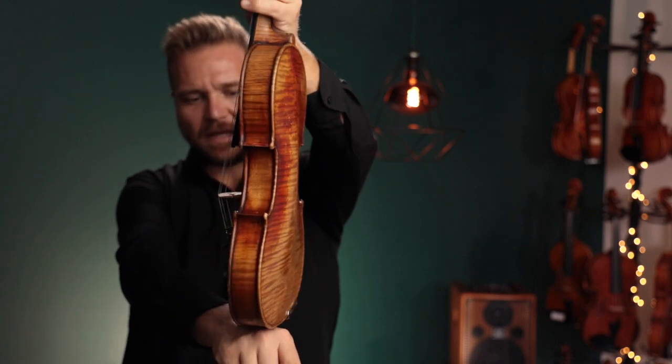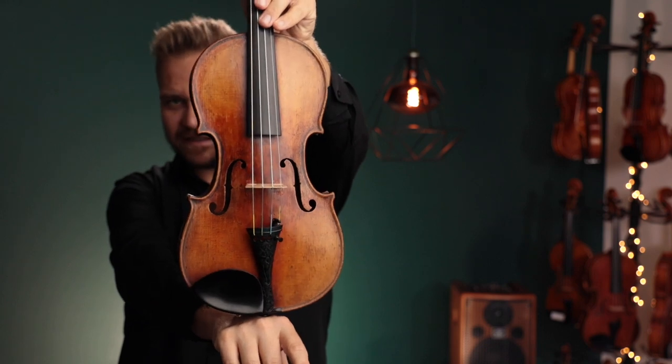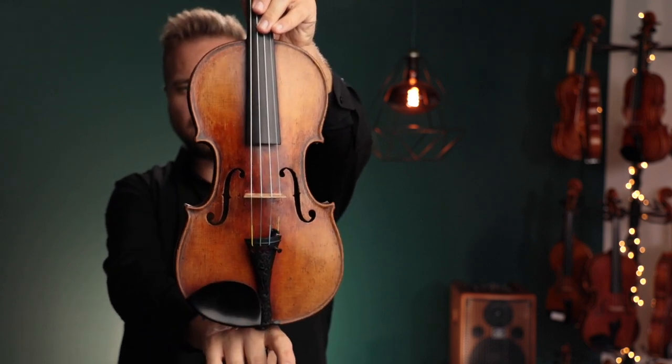I've got more information on our website. It has a very interesting tailpiece here, and so we put the side-mounted chin rest on it so you can see the whole tailpiece. Here's what it sounds like.